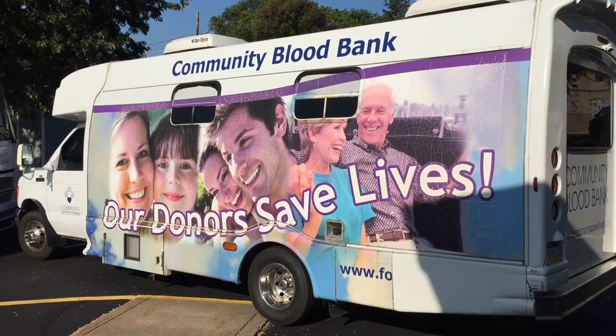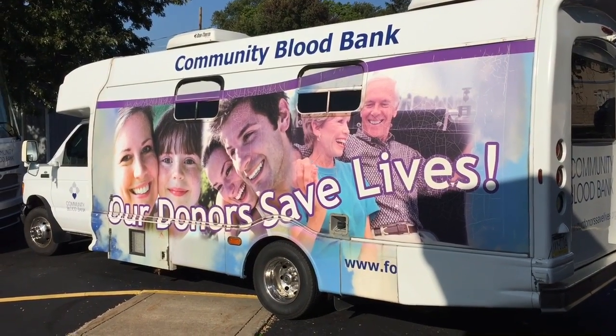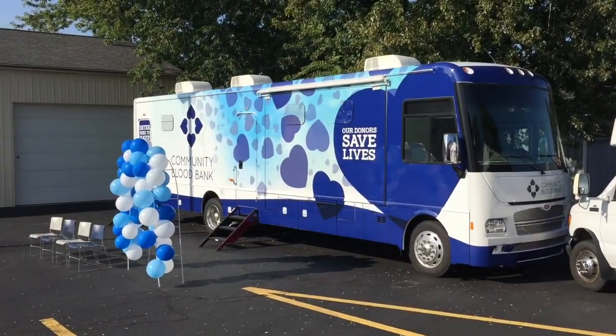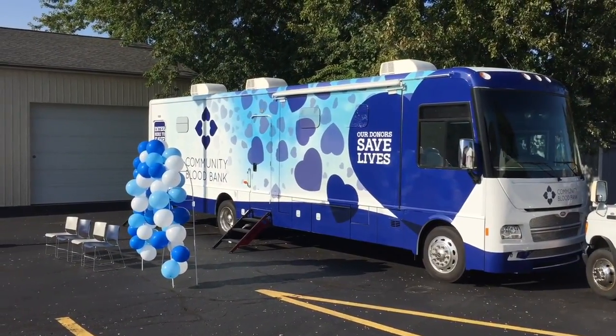We're very excited today. We have a smaller vehicle that has pretty much lived its life — it's not real reliable. We've been losing donors because of that, and that's just not good service for the blood supply. It's not good service for our donors, so it was time to set sail on that vehicle.